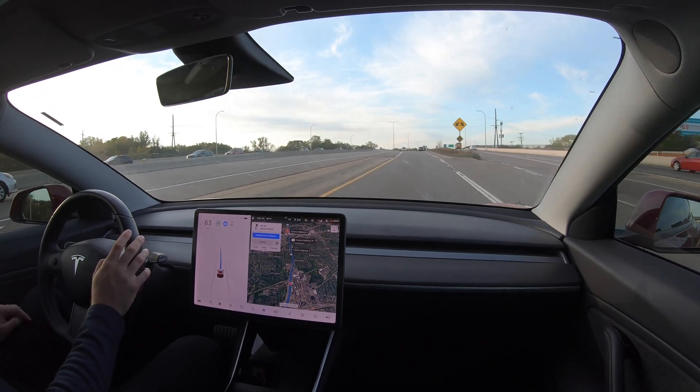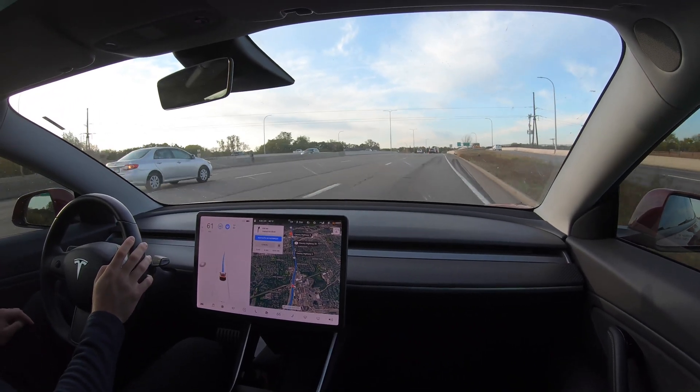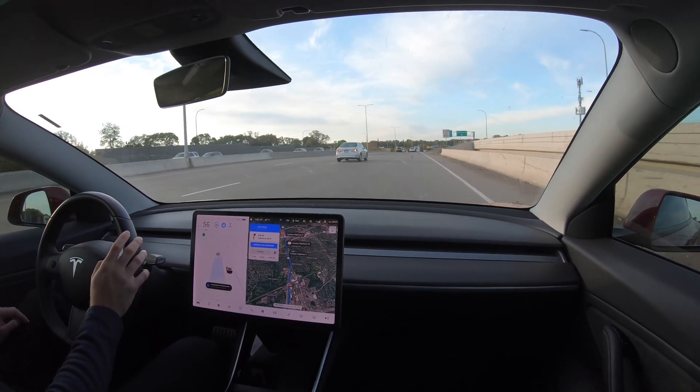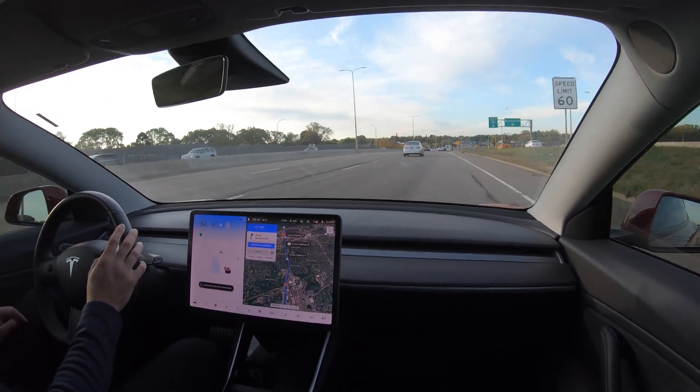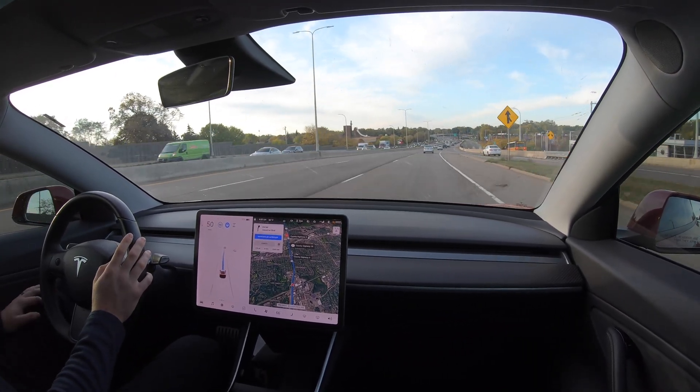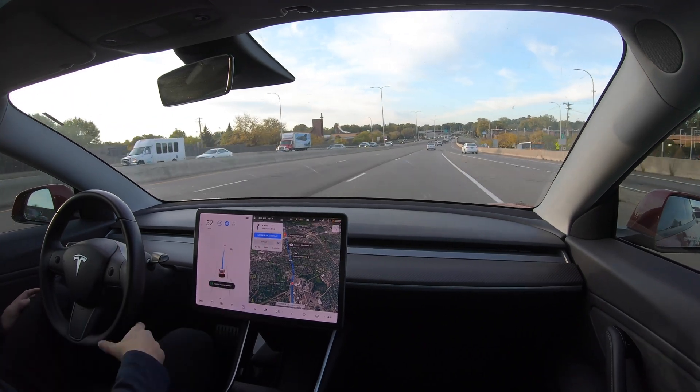When it comes time to properly merge onto Highway 100 South, the car nearly merges across two lanes before catching itself. While this sort of behavior is not optimal, these scenarios are handled by the older Autopilot software stack and should see many improvements once Tesla switches over to using the FSD beta stack for both city and highway driving.